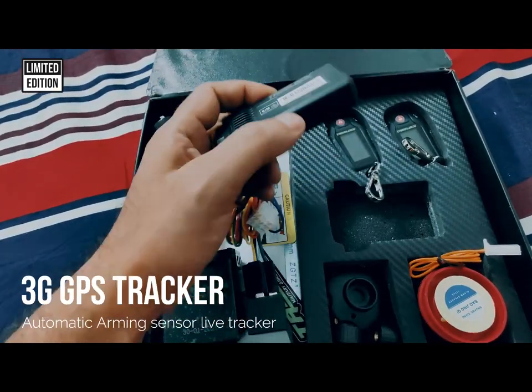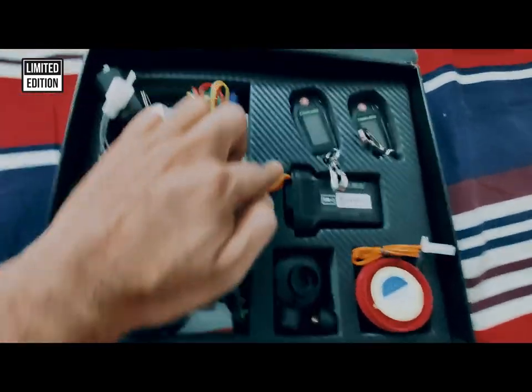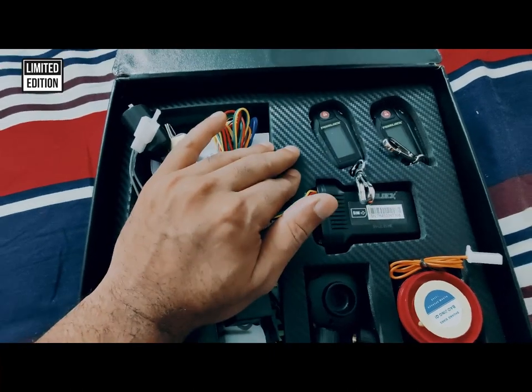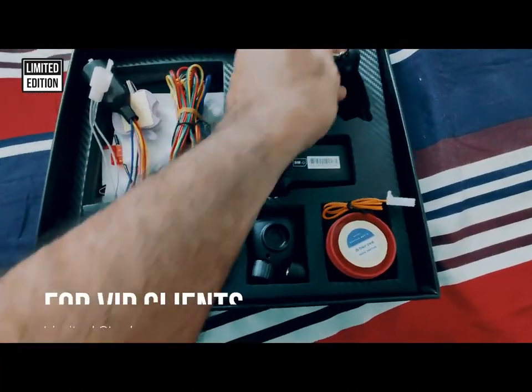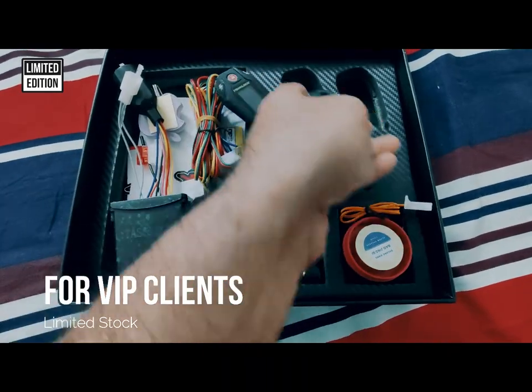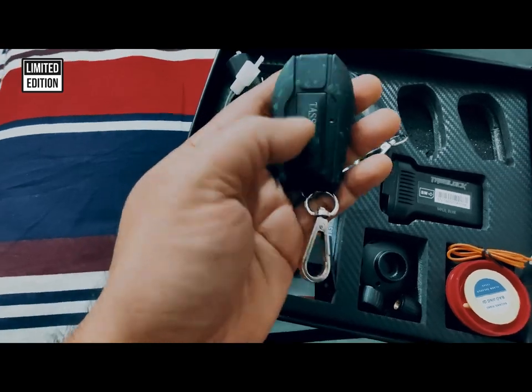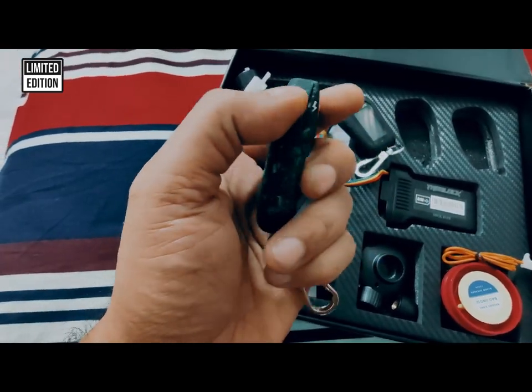This is 100% waterproof, IP67 certified. The carbon design you can see — this is very unique and very gorgeous. This is the limited edition, which means only a few people can have this. We don't have many of these, only a few. You can see the graphics on there.